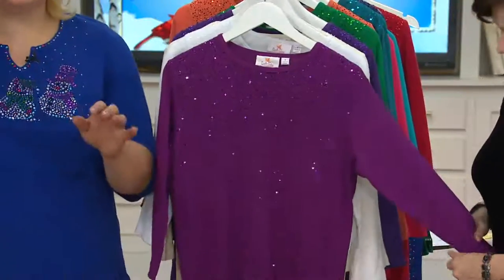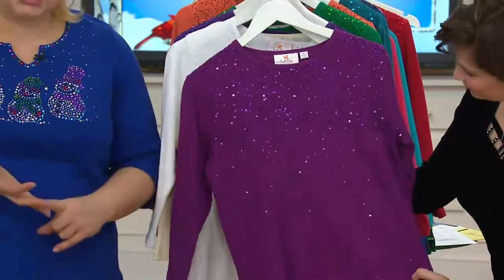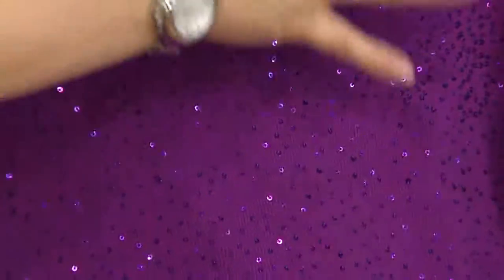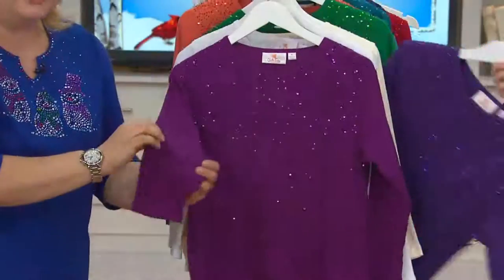Why have we sold over a hundred thousand of these? Well, because this is fabulously priced, great quality, with just enough tonal sequin to make you stand out in the crowd. Look at how that captures the light — it's gorgeous! This is 100% cotton and you get the stretch of the ribbing, so you get that little bit of movement.